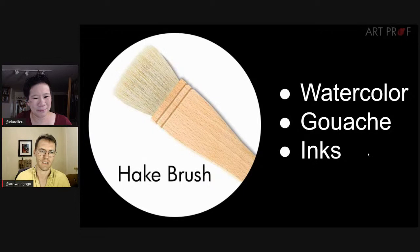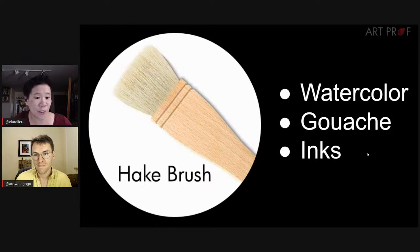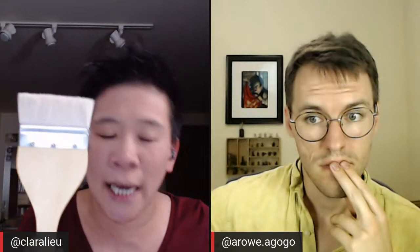These are hake brushes — they come in many different sizes. There are also pipe-handle hake brushes, which are much larger. I like these when doing an ink wash drawing and trying to wash in a big area of tone in the background. They're pretty delicate brushes, great for inks. I wouldn't really use them with acrylic because the hairs are so fine that cleaning acrylic out would be very difficult — so these really are better for liquid-type paints.